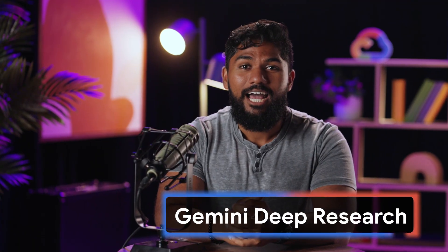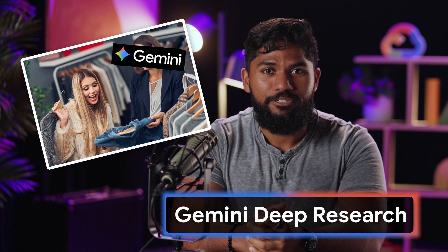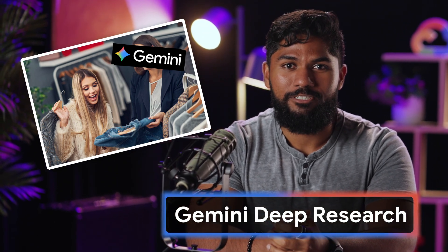Have you ever been on the verge of a big purchase only to find yourself drowning in a sea of reviews, articles, and conflicting opinions? It can be stressful and it's hard to know if you're making the right choice. Today, I'm going to show you how you can use Gemini Deep Research as your personal shopping assistant to cut through the noise and help you make any big purchase with total confidence. Let's start shopping.